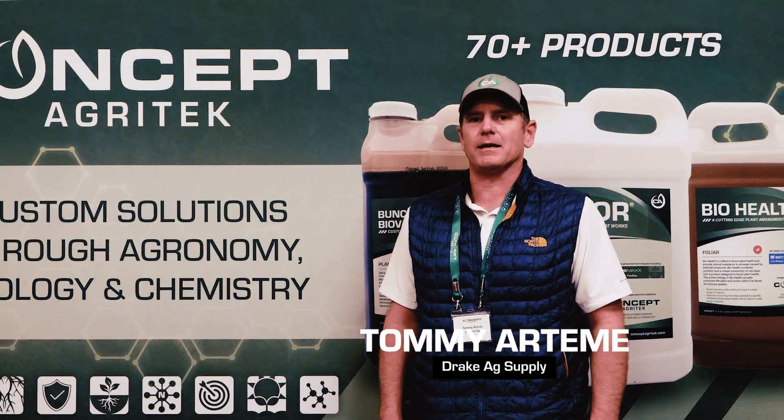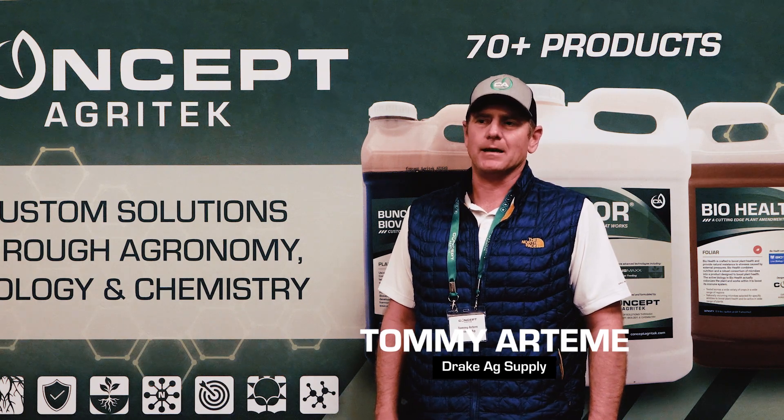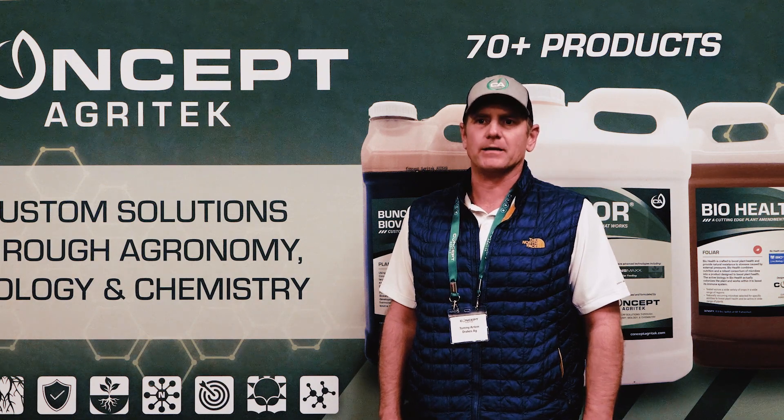Since the beginning, Folier RX has been one of my mainstay products. Probably the best ROI product I've ever had has been Folier RX.